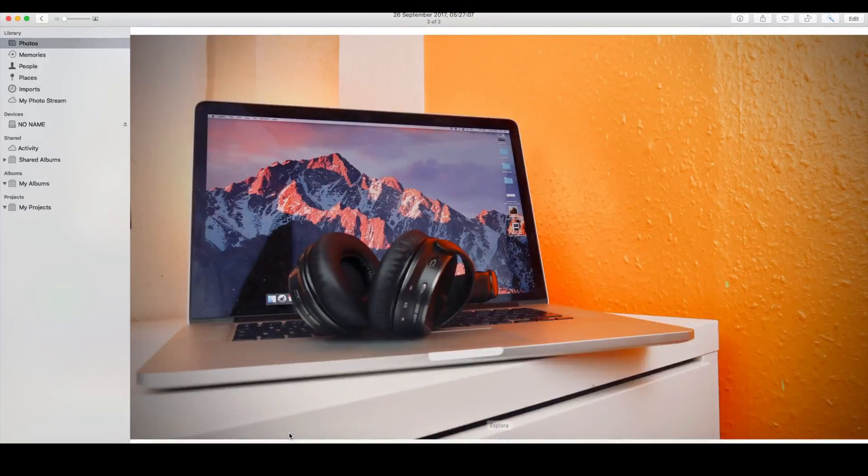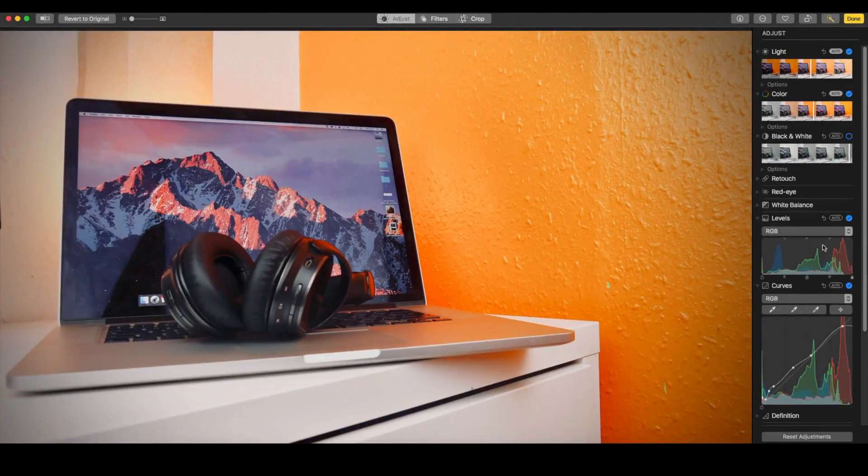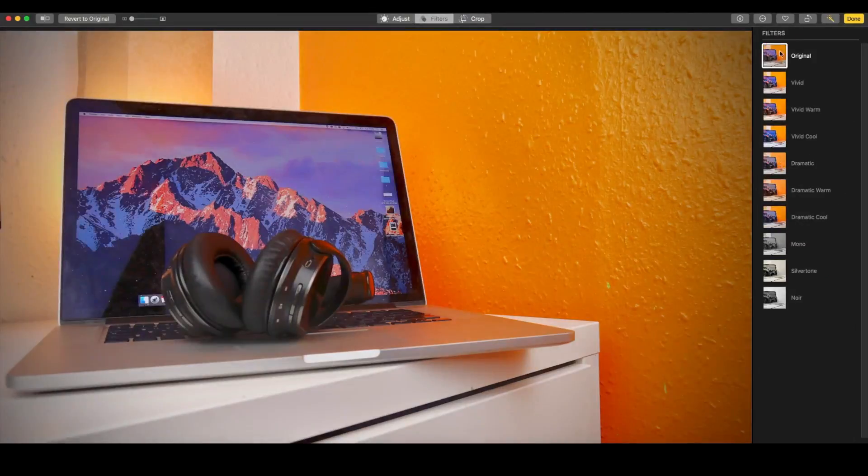Next, of course, is the new Photos app. And while I haven't done an in-depth test on Photos yet, so far it's excellent. While it's no Photoshop, it does have an impressive amount of editing features that are a very nice addition to the, again, much faster app. Overall, the new Photos app is vastly better than any previous version.